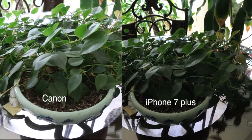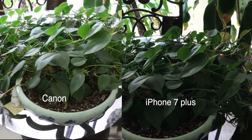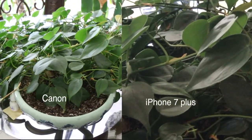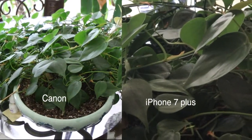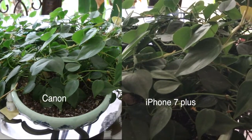Okay, so we're going to test it out by shooting this plant, and we're going to see which one shoots better, which one zooms in and zooms out better as well, and if the iPhone 7 Plus can compete with a real DSLR camera.